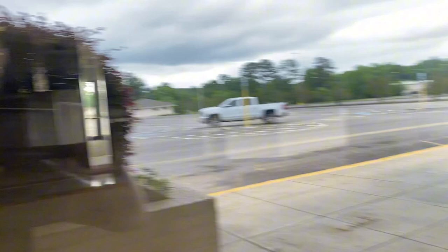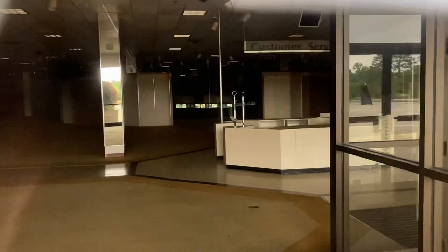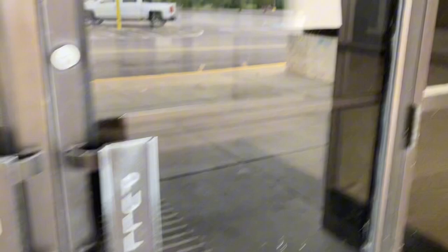Oh my God, it still looks the exact same. Of course it does. Nothing's changed at all. It's probably going to be a quicker video. I wonder if it started leaking yet. I don't think so. There's the customer service area. Another view.